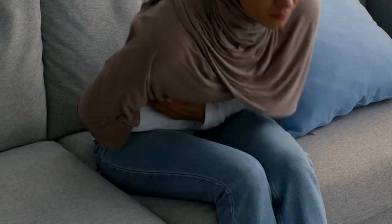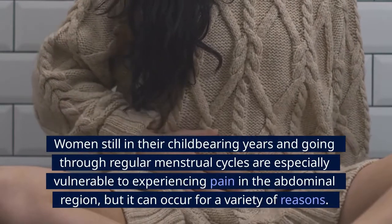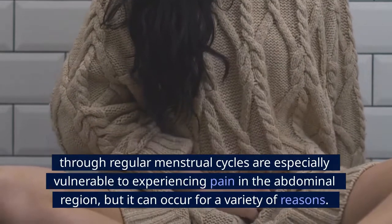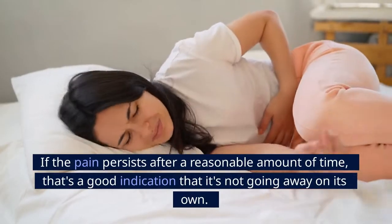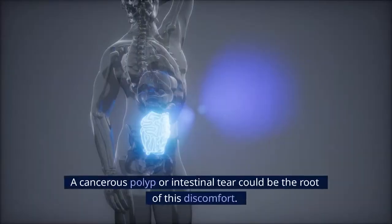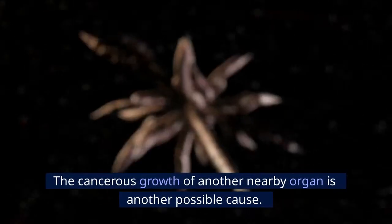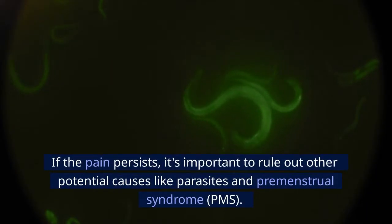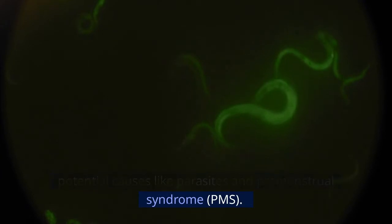Number 6: Abdominal pain. Women still in their childbearing years are especially vulnerable to experiencing pain in the abdominal region, but it can occur for a variety of reasons. If the pain persists after a reasonable amount of time, that's a good indication it won't go away on its own. A cancerous polyp or intestinal tear could be the root of this discomfort, as could the cancerous growth of a nearby organ. It's important to rule out other potential causes like parasites and premenstrual syndrome (PMS).